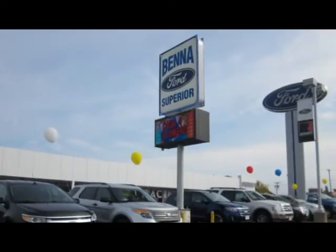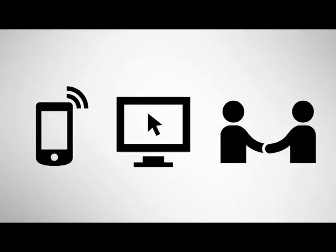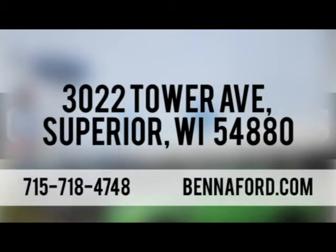At Benefort, we've got you covered. Call, click, or stop in today. We're conveniently located at 3022 Tower Avenue in Superior, Wisconsin.